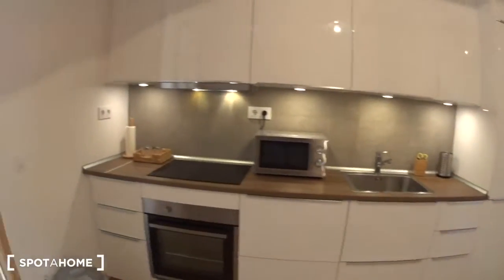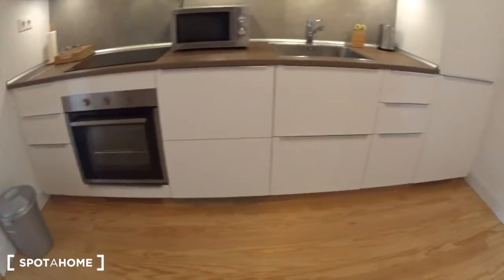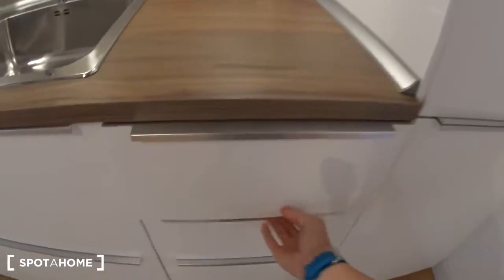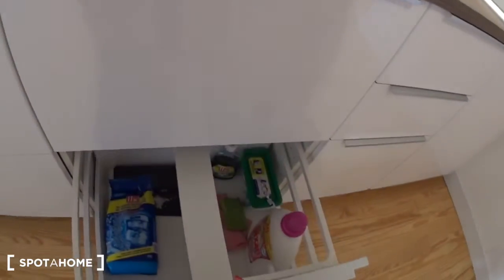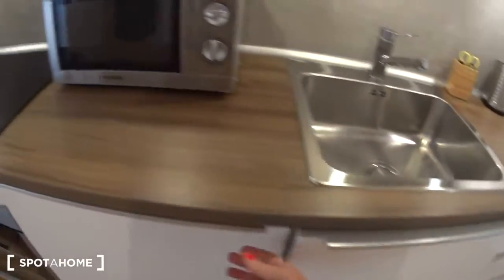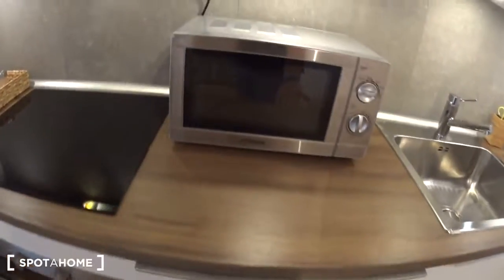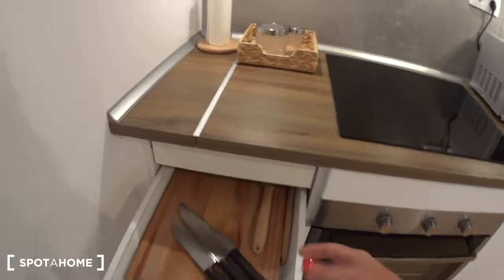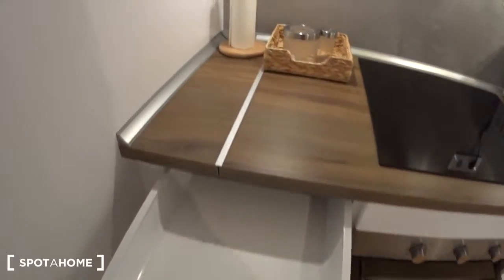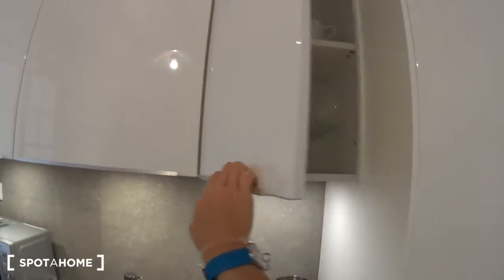Let's have a look at this beautiful kitchen. You can see it's brand new and fully equipped. You have the fridge with the freezer, the cutlery, plates, cleaning products, pots and pans. Here you have a dishwasher, microwave, induction stove, and the oven. Then you have more drawers, a cutting board and knives, and some storage space on top. It's a very nice, very convenient kitchen.